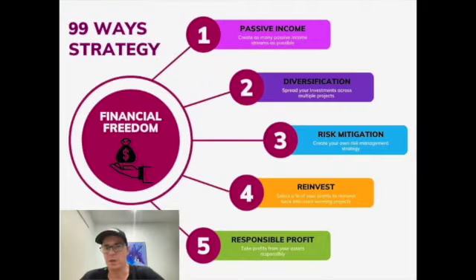I'll take the time now to share with you the strategy I've adopted over the last few years, which is a five-step process to financial freedom. The first pillar is passive income — creating as many passive income streams as possible. That can be a number of things, whether it be through crypto trading, DeFi projects, or in my case also online business.